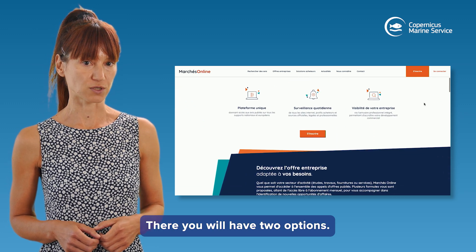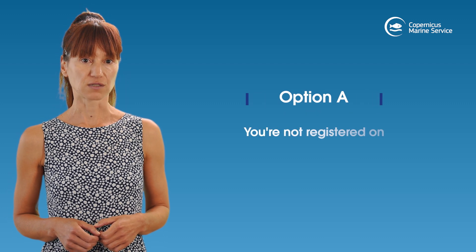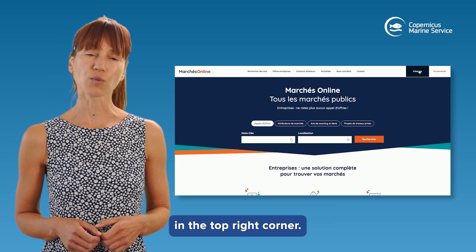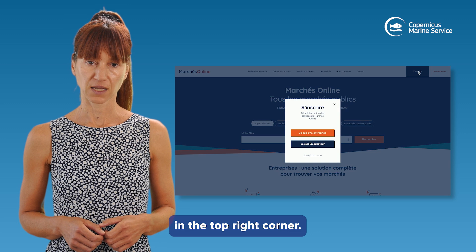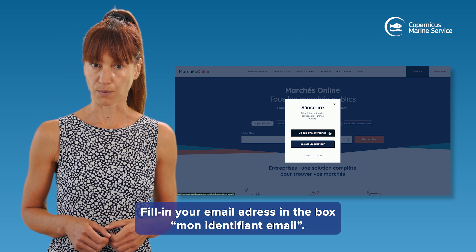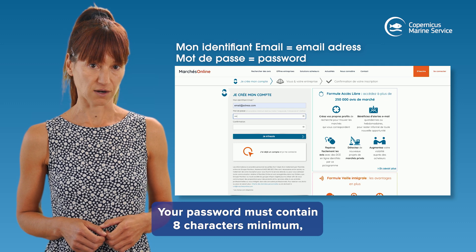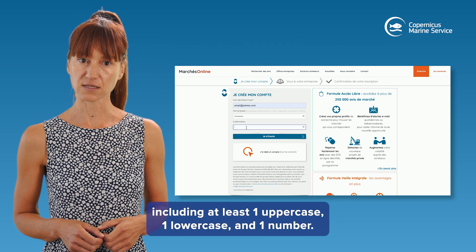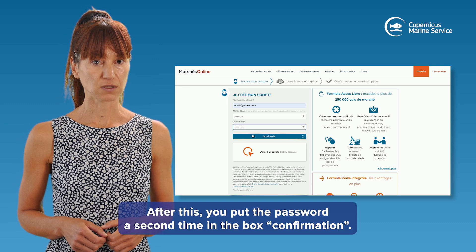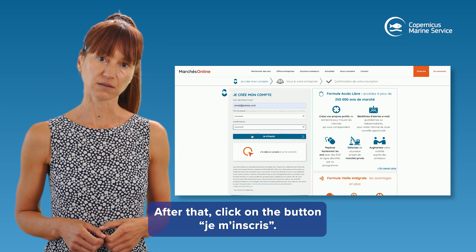Option A: you are not registered on the Marché Online platform. What you need to do is click on 'S'inscrire' in the top right corner. Upon this, choose the first option 'Je suis une entreprise', fill in your email address in the box 'Mon identifiant email'. Your password must contain eight characters minimum, including at least one uppercase, one lowercase, and one number. After this, put the password a second time in the box 'Confirmation', then click on the button 'Je m'inscrire'.